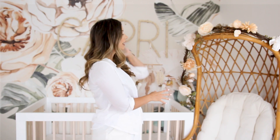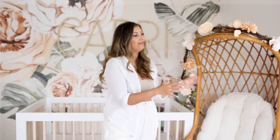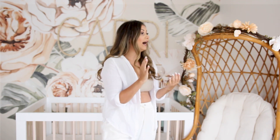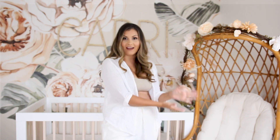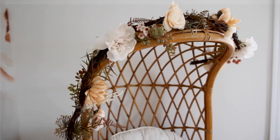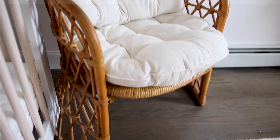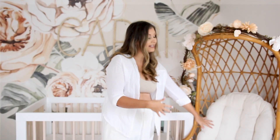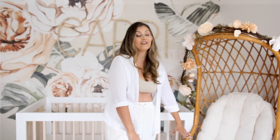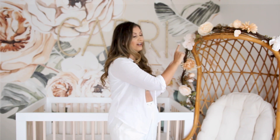Moving on to this little corner — I knew I had to put something here because the area was just missing something. This piece holds a really significant meaning to me. My grandma passed away last February, and this was her chair — she had it in her home and my grandfather gave it to me. It goes with the modern boho nursery feel, and having a piece of my grandma beside my daughter's crib gives me extra peace of mind. I added new cushions and a beautiful floral garland that ties in with the wallpaper and its soft shades of terracotta.